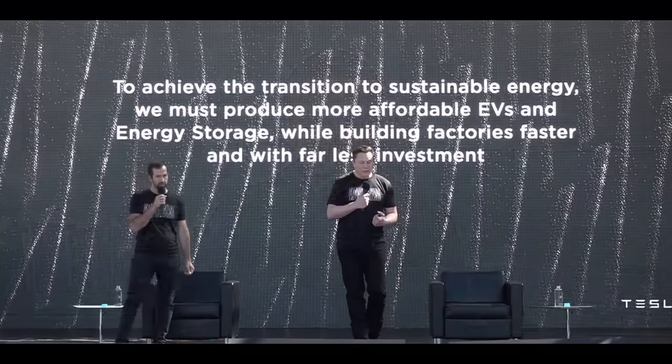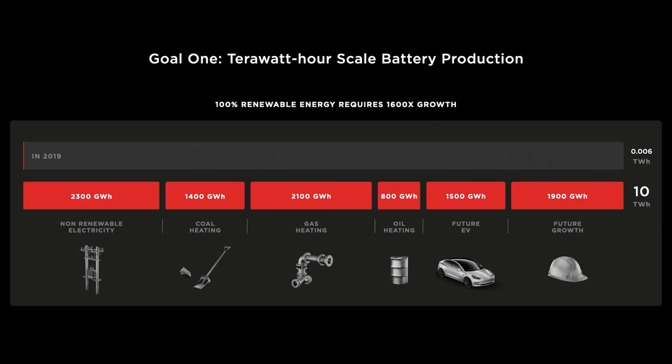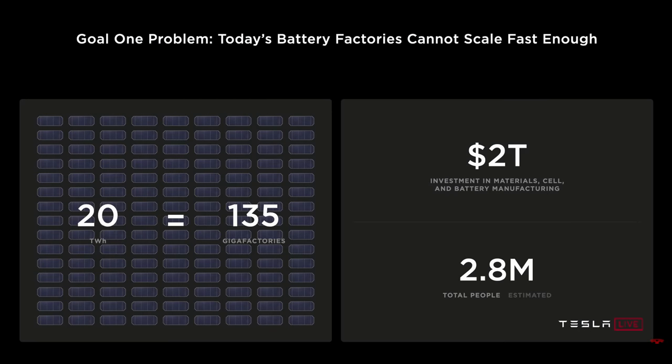The first thing they focused on is that they need to start building up battery production into the terawatt hour scale. They showed that for the whole world to transition the transportation fleet to electric vehicles, they need about 10 terawatt hours of battery production per year. Taking into account grid requirements for transitioning to sustainable energy, they need another 10 terawatt hours per year. Elon showed that 20 terawatt hours equates to about 135 Nevada Gigafactories.